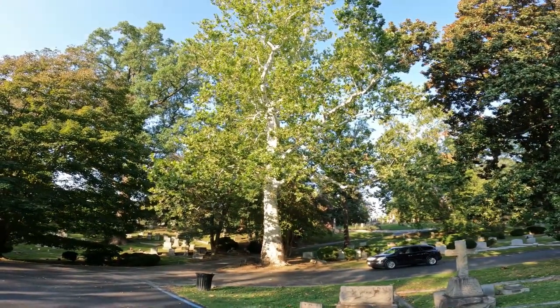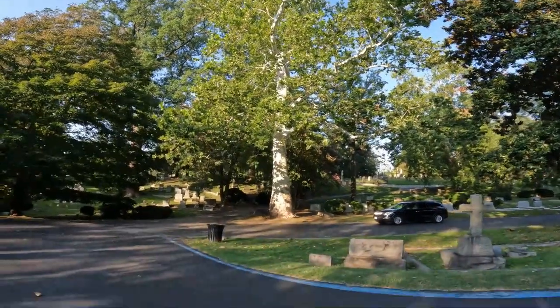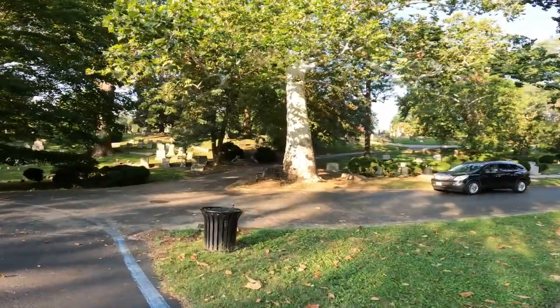Here's that gorgeous white poplar I was telling you about. You've got a special little treat up here.